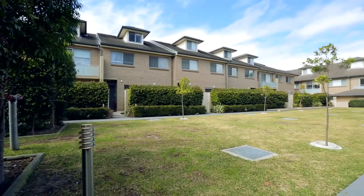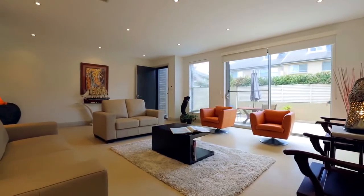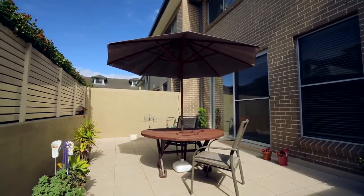Located back in a peaceful setting amongst manicured landscape gardens is this modern townhome. Flowing over three spacious levels, this home offers amazing living areas and sun-drenched front and rear private courtyards.